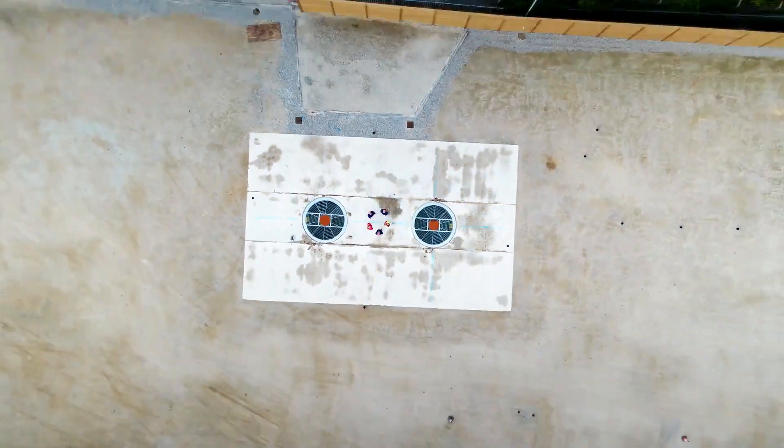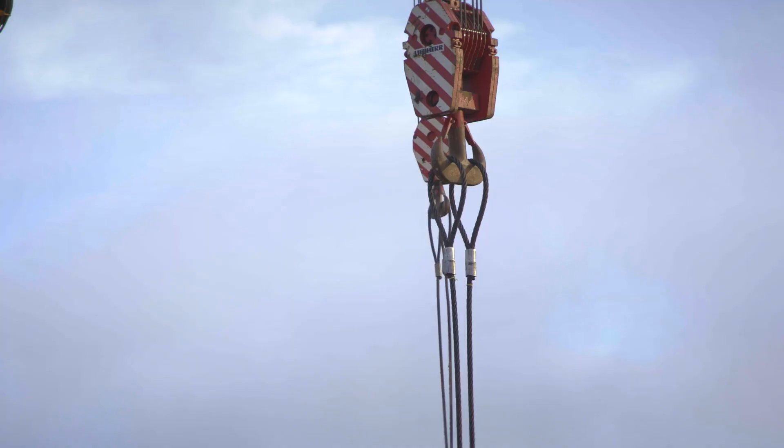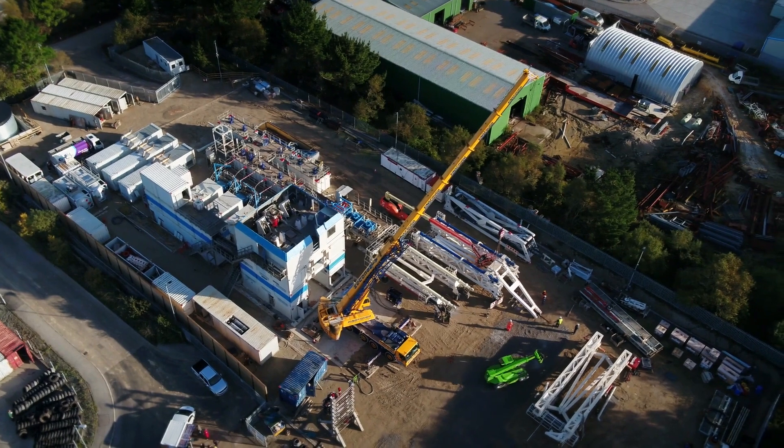This is the site of the United Downs deep geothermal power project. What we're planning to do here is drill a couple of deep holes to harness the geothermal energy that we know exists in the rocks four or five kilometres beneath our feet, to produce clean, green, renewable electricity and possibly heat as well.